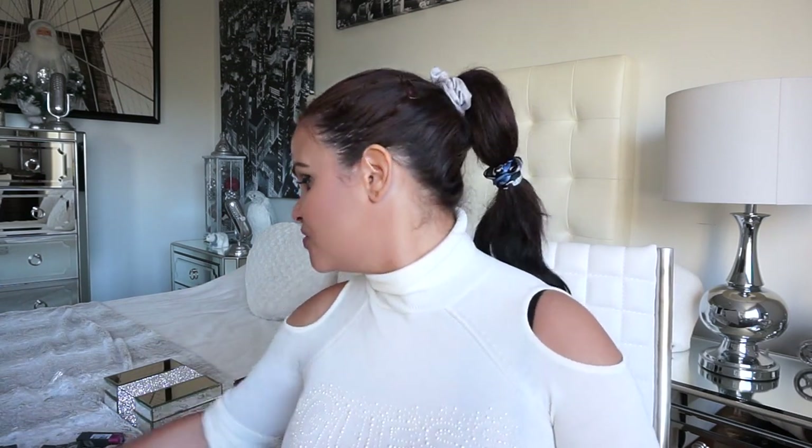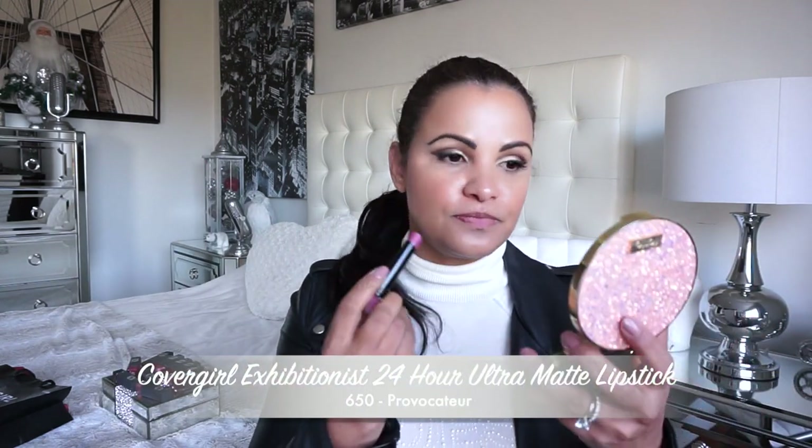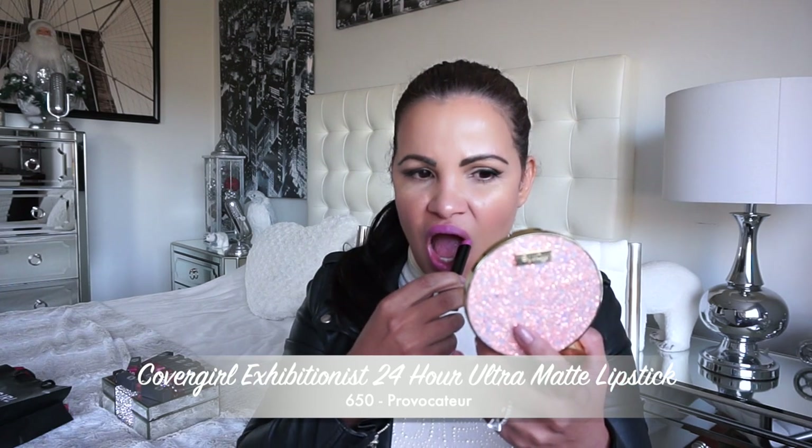Thank you again to CoverGirl for being sweet enough to send these, and they also sent me this cute pop socket for my phone — that was sweet! So let's start swatching. To keep this video from getting too long, if you guys have any questions about this CoverGirl new 24-hour matte collection please drop a comment below and I'll try to answer the best I can. Alright, let's go with our first shade!